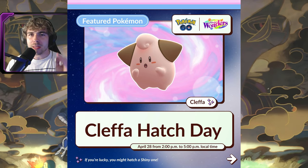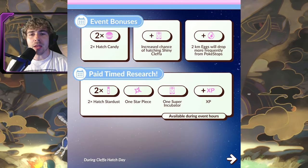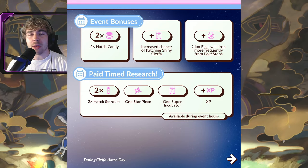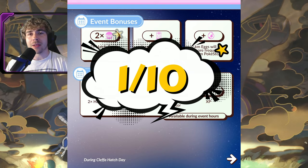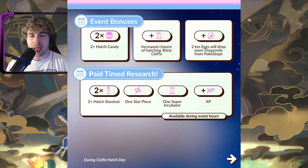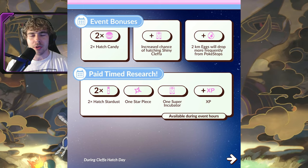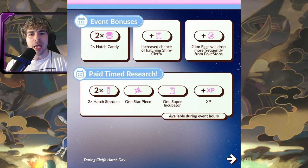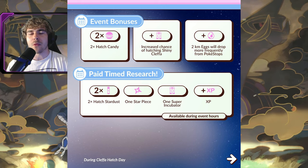The event bonuses for the Cleffa Hatch Day will be two times hatch candy, an increased chance of hatching a shiny Cleffa — the shiny rate will be 1 in 10 — so a 1 in 10 shiny rate on getting Cleffa. They will be in 2-kilometer eggs, and 2k eggs will drop a lot more often from PokéStops. Pretty much every PokéStop spin will give you a 2k, and that 2k can only hatch Cleffa during the time frame from 2 p.m. to 5 p.m. local time.